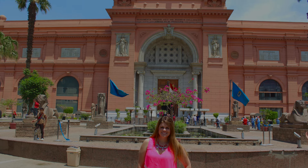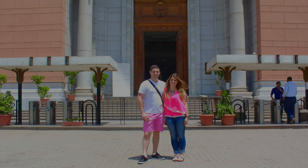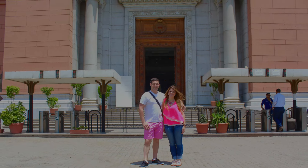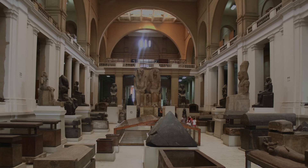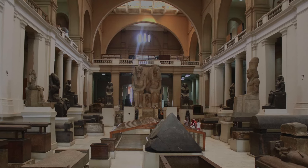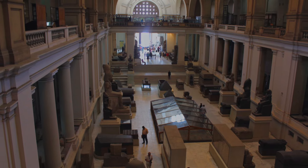Opened in 1902, the Egyptian Museum houses an extensive collection of over 120,000 items, including the treasures of Tutankhamun, statues, and everyday objects from ancient Egypt. The museum's vast and diverse collection offers a glimpse into the life, culture, and beliefs of one of history's most iconic civilizations.